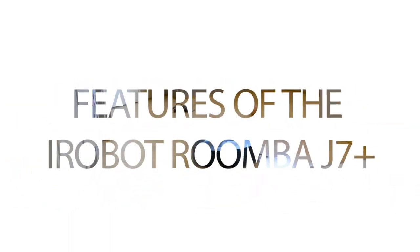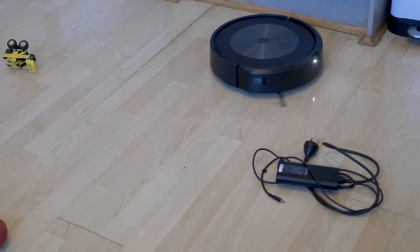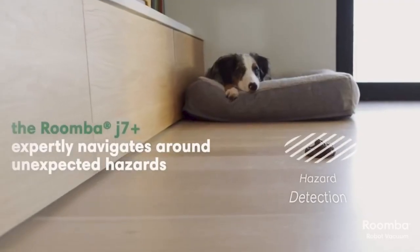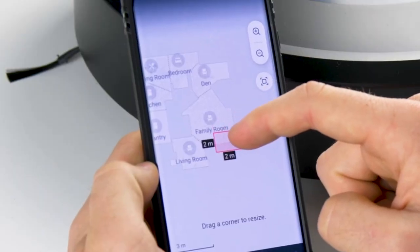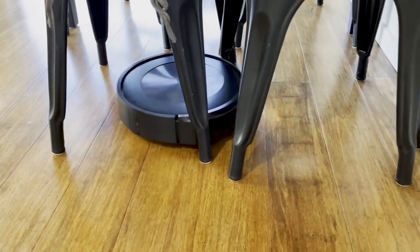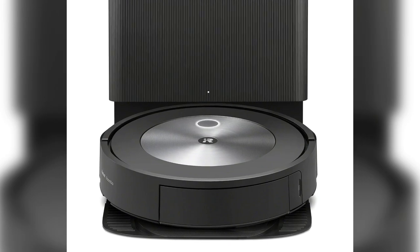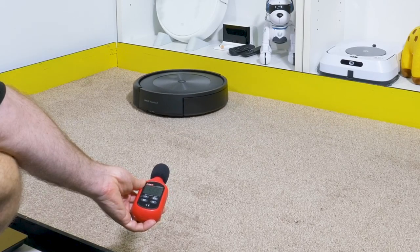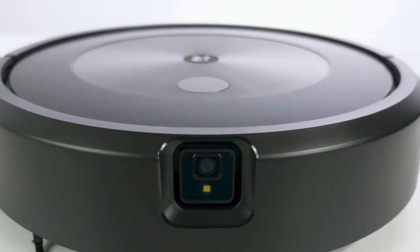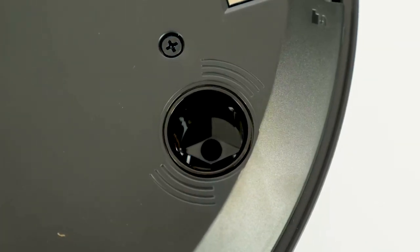Features of the iRobot Roomba J7 Plus: Precision vision navigation uses a camera to identify and avoid objects like pet waste, cords, and socks, helping to prevent the robot from getting stuck or damaging your floors. Automatic dirt disposal allows the robot to empty itself into a bag that can hold up to 60 days of dirt, so you don't have to empty it as often and can avoid contact with allergens. Imprint Smart Mapping allows the robot to map your home and create a cleaning plan for more efficient cleaning.